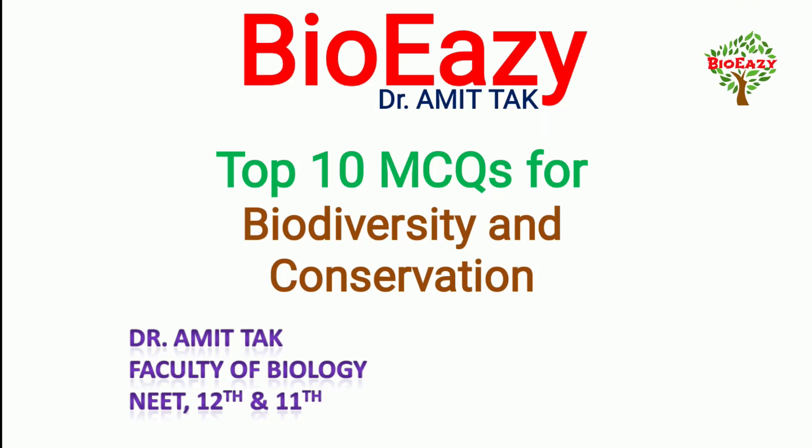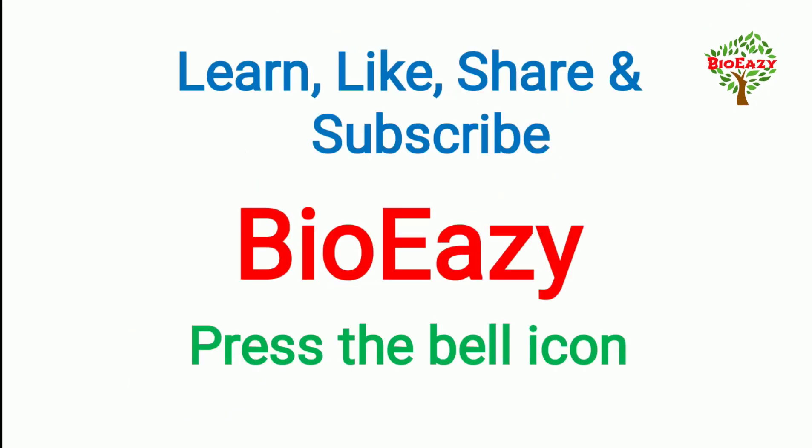Hello students, welcome to my YouTube channel Bio Easy. I have the next top 10 MCQs for NEET, and the topic is Biodiversity and Conservation. Before starting, please like, share, and subscribe to my channel Bio Easy and press the bell icon.